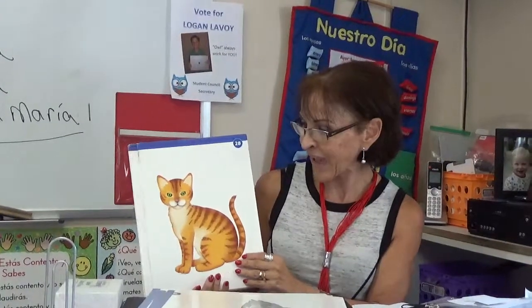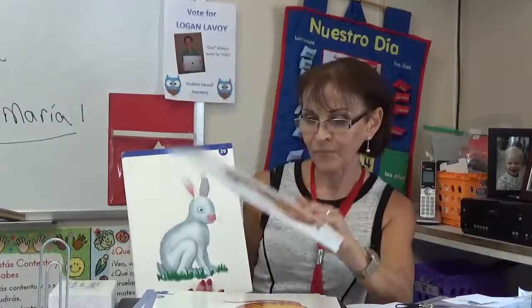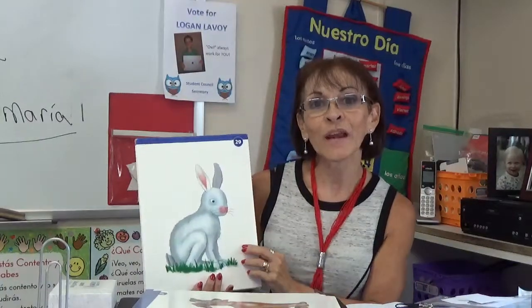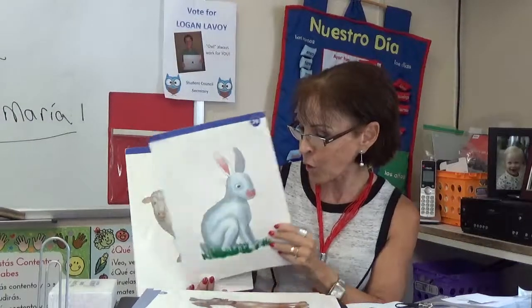El Gato. El Gato — cat. El Gato. El Perro. El Perro — dog. El Perro. El Conejo. El Conejo — rabbit. El Conejo.